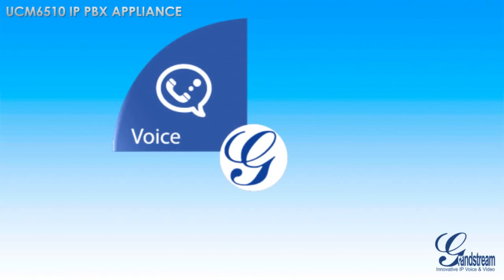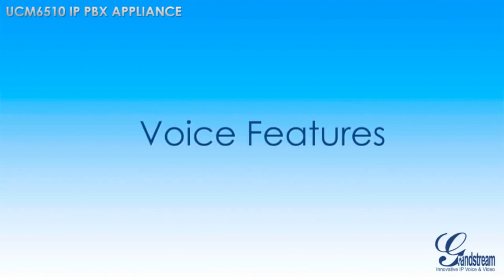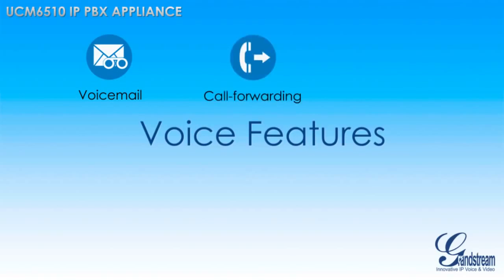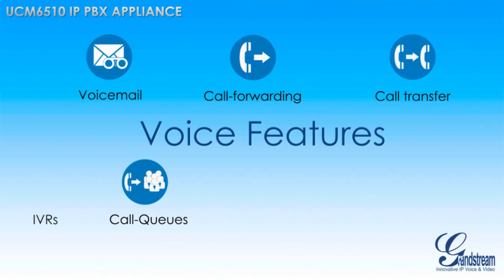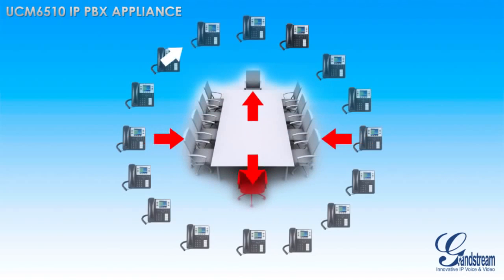Voice is the cornerstone of any IP PBX, and the UCM 6510 features a long list of fully customizable voice features. Essential voice features like voicemail, call forwarding, and call transfer are included, as well as state-of-the-art features like IVRs, call queues, auto-attendant, and call recording.